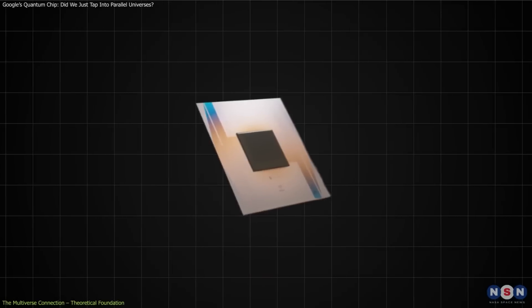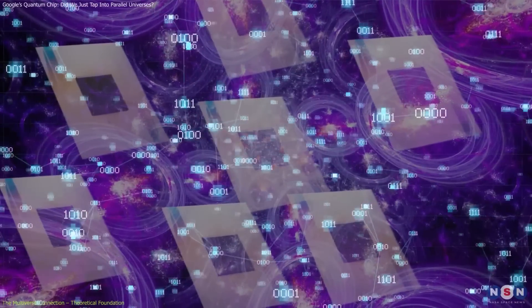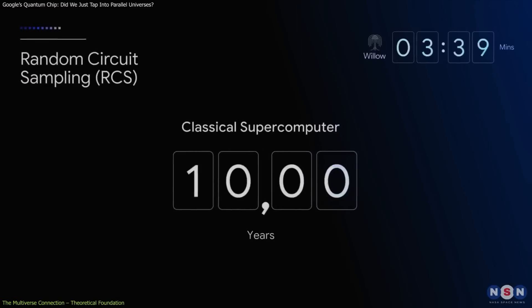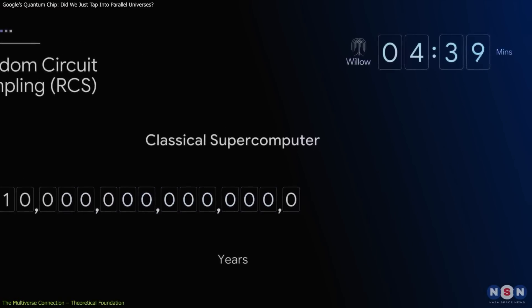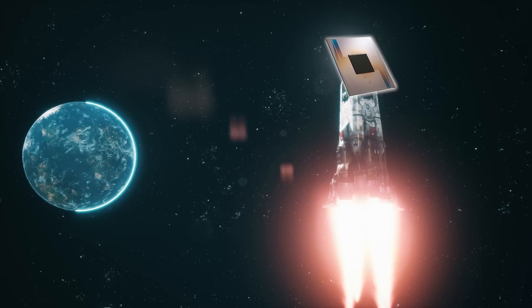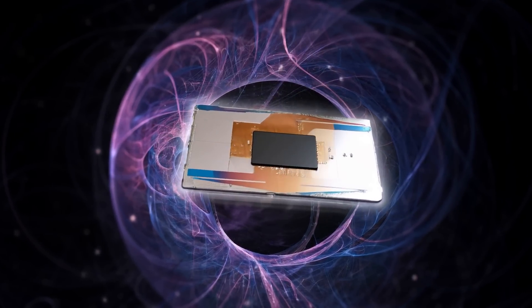Willow has demonstrated a computational power that's so far beyond what classical computers can achieve, it's almost incomprehensible. For example, it solved a problem in under five minutes that would take the world's fastest supercomputers billions of years to complete. To put that into perspective, if a classical computer is like a bicycle, Willow is like a rocket ship traveling at the speed of light. This kind of performance isn't just impressive — it's paradigm shifting.